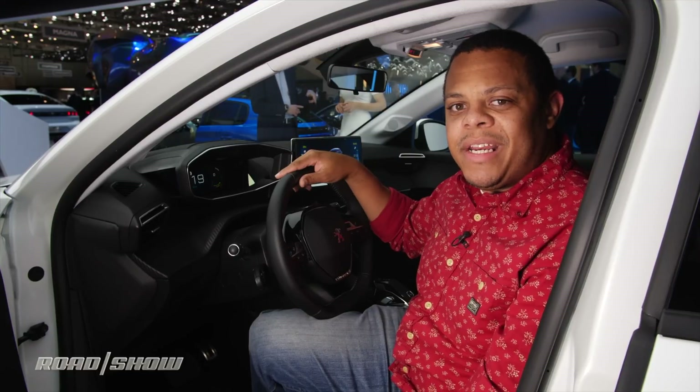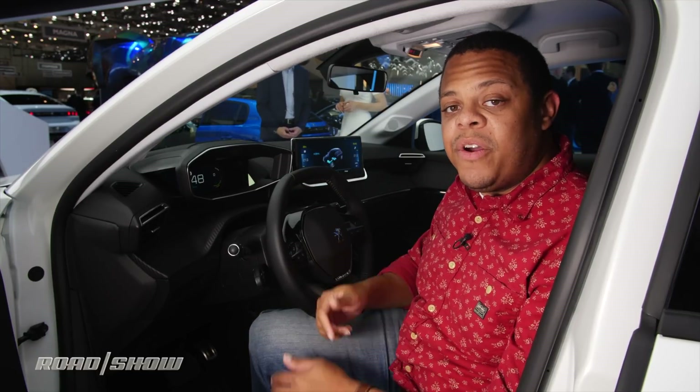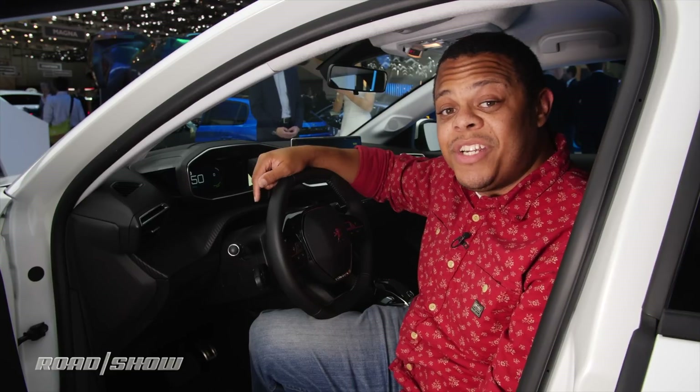Does it add any functionality? Not really, but it looks really cool. And what's interesting is that this is a production car — it's going to be on the road later this year with that technology in the dashboard.